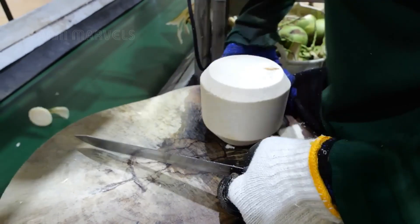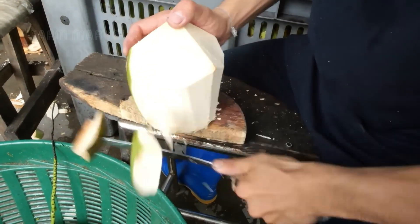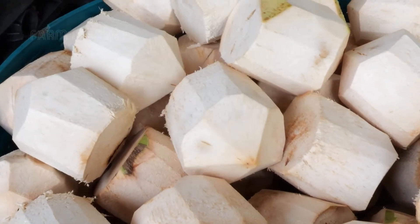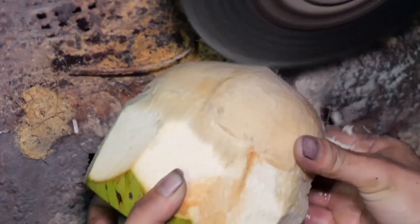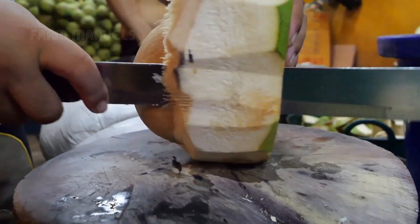This groundbreaking innovation is revolutionizing the coconut industry, increasing efficiency, reducing waste, and boosting exports like never before. Join us as we explore how Thailand is changing the game in mass coconut water production.